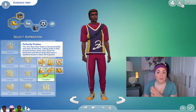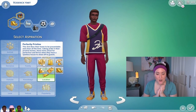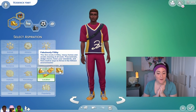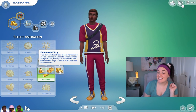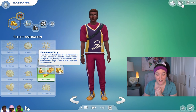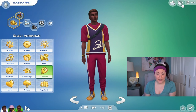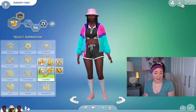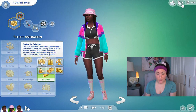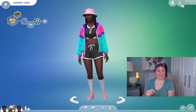I've created a new family. First I want to show the new aspirations, starting with Perfectly Pristine — this sim likes their home presentable and clean at all times, thriving when they have a spotless house to show off to guests. The exact opposite is Fabulously Filthy — this sim revels in messy homes, procrastinates, dodges chores, and finds creative ways to thrive in filthy environments. I gave the dad the slob trait and Fabulously Filthy aspiration, while his wife has the neat trait and Perfectly Pristine aspiration. This is going to be really interesting.